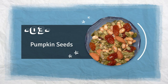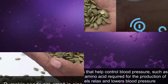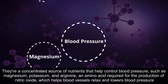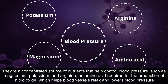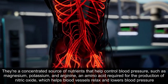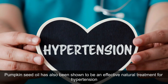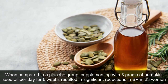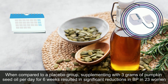3. Pumpkin seeds. Pumpkin seeds are small in size, but they pack a nutritional punch. They're a concentrated source of nutrients that help control blood pressure, such as magnesium, potassium, and arginine, an amino acid required for the production of nitric oxide, which helps blood vessels relax and lower blood pressure. Pumpkin seed oil has also been shown to be an effective natural treatment for hypertension. Supplementing with 3 grams of pumpkin seed oil per day for 6 weeks resulted in significant reductions in BP in 23 women, compared to a placebo group.